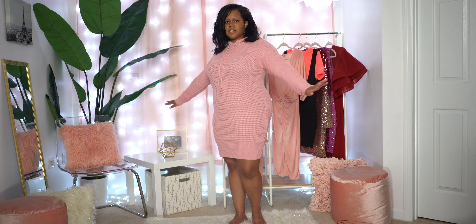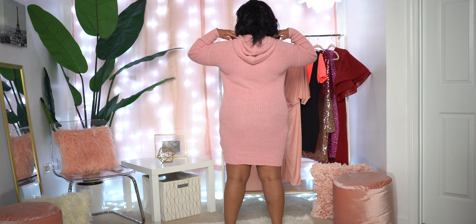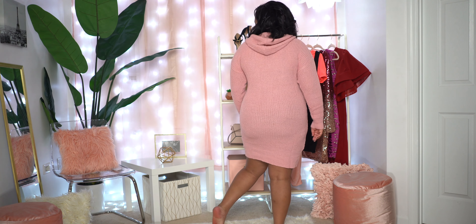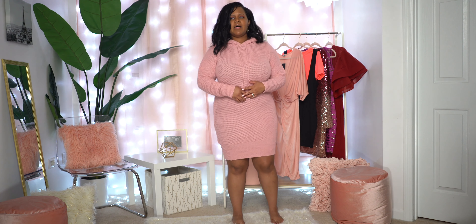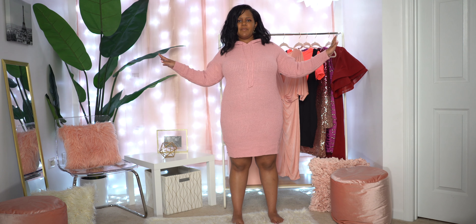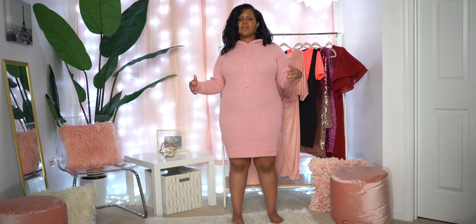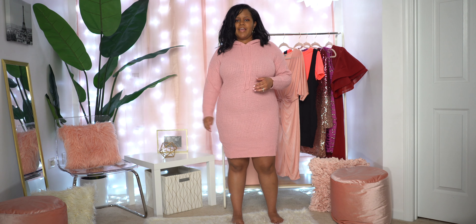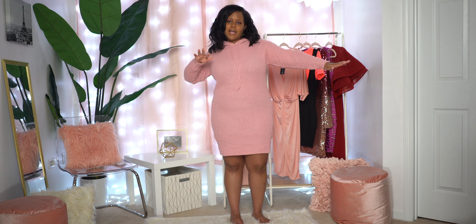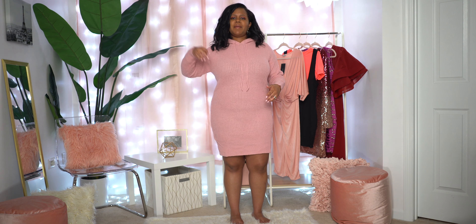Turning around to show the back — it is long sleeve and it's actually a hoodie, which I thought was cute. No closures, you just throw it on over your head. I'd throw some cute red or pink sneakers on with this, or heels if you want, but I feel like this is a more chillax look so I'd probably just rock some sneakers and be ready for my date. I am absolutely loving this look — it is very chill, very relaxed. Going to hop into the next look.